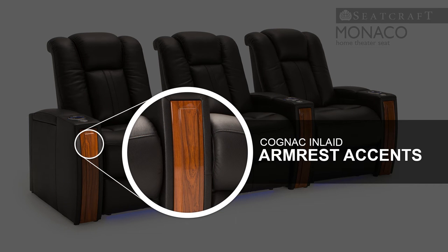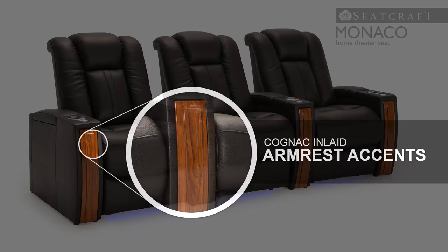Cognac inlaid accents lend the armrest a natural, classy sense of character which contrasts beautifully with the color of this seat.